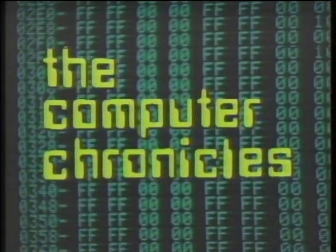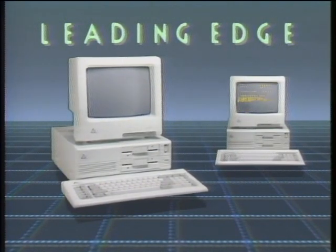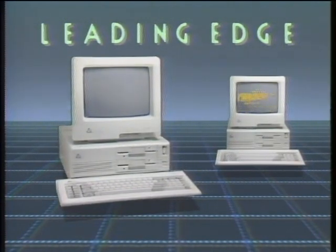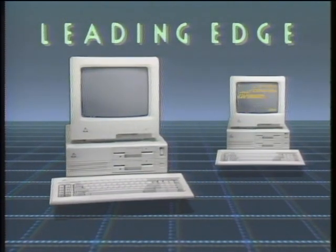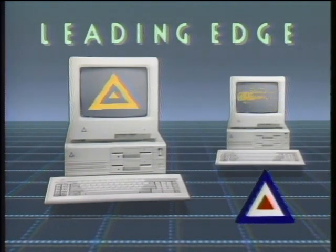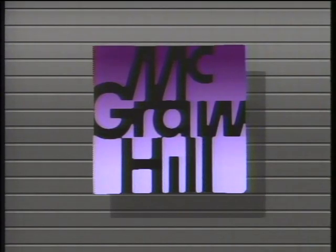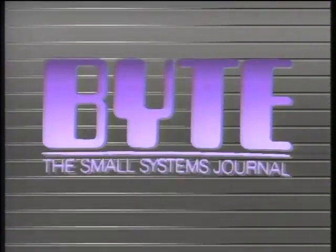That's it for this week's Chronicles. We'll see you next time. The Computer Chronicles is made possible by Leading Edge, makers of IBM-compatible computer systems, including Lotus look-alike spreadsheet, word processing with spelling correction, communication software, and Hayes-compatible 1200-baud modem — with over 1,000 service centers nationwide. Additional funding is provided by McGraw-Hill, publishers of Byte, whose detailed technical articles on new hardware, software, and languages cover developments in computer technology worldwide.